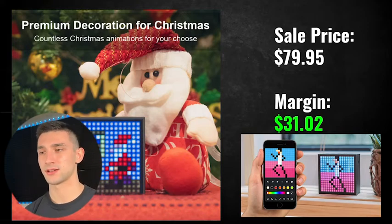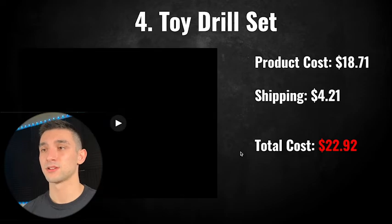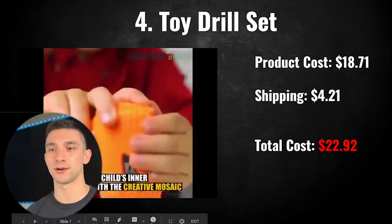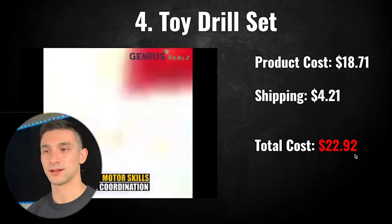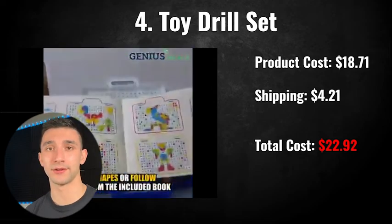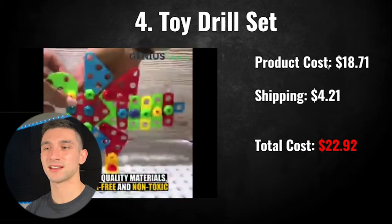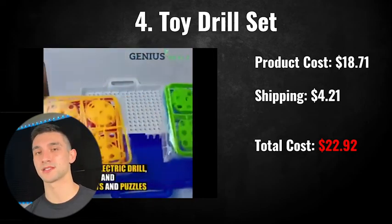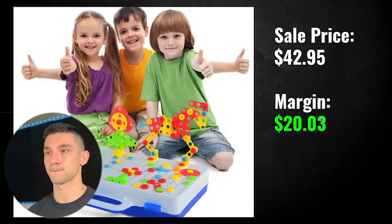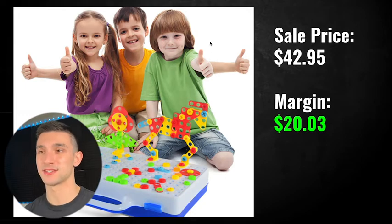I recommend a one product store for the LED speaker — it could turn out really well with all the quality content they already have. The fourth product is the toy drill set — a really good gift for kids around Christmas time. These kinds of products always do well. The product cost is $18.71 with shipping of $4.21 for a total cost of $22.92. I recommend a sale price of $42.95, which gives you a margin of at least $20. The kids approve.